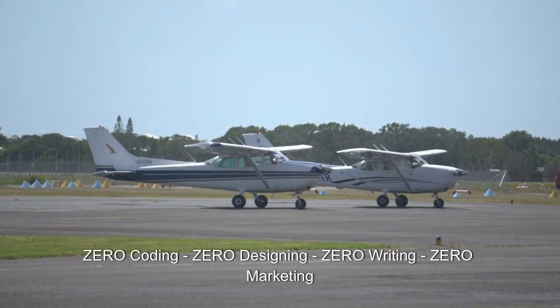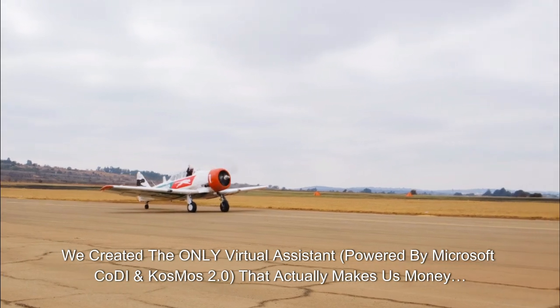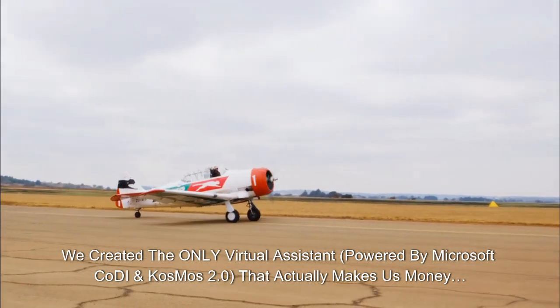Zero coding, zero designing, zero writing, zero marketing. We created the only virtual assistant powered by Microsoft Kodi Cosmos 2.0 that actually makes us money.